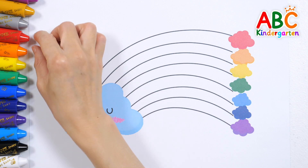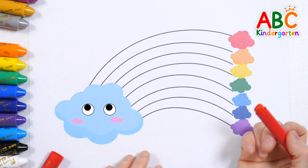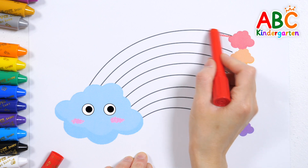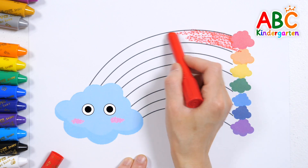It's a rainbow. Shall we color in order from the top? Red. How many colors are there in a rainbow?